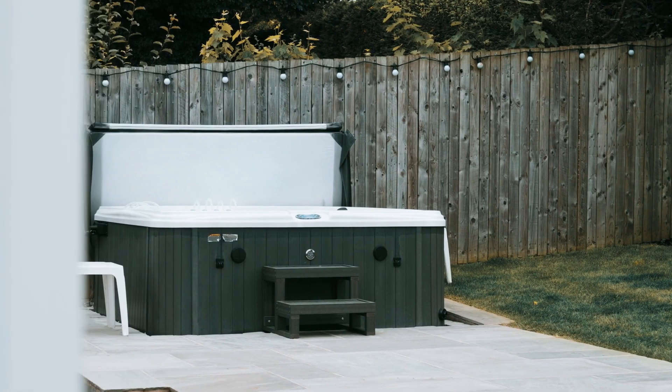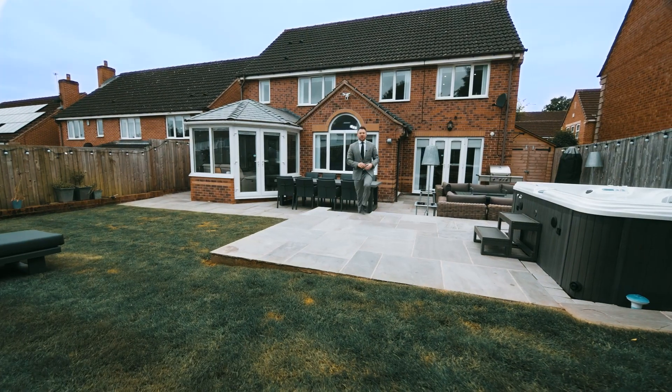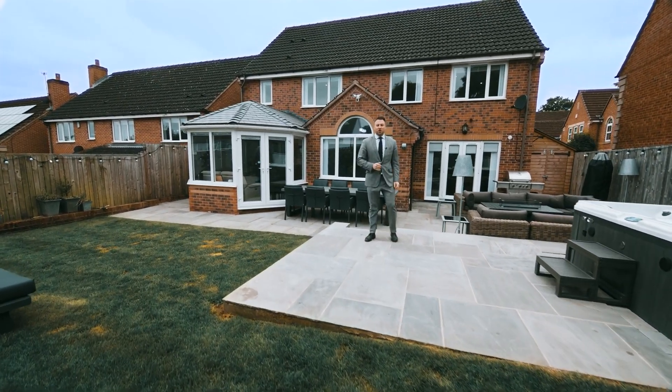We have a southeast facing aspect, which makes this the ideal space to entertain from. To arrange your viewing or find out more, please call Munro.